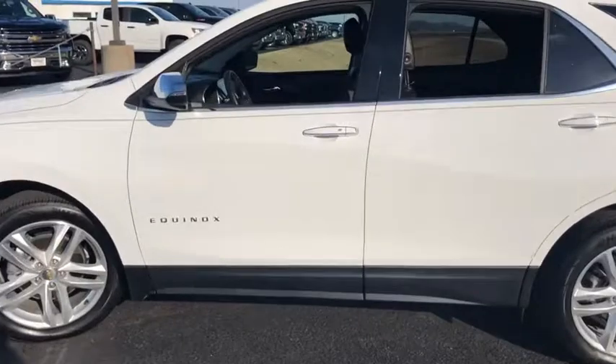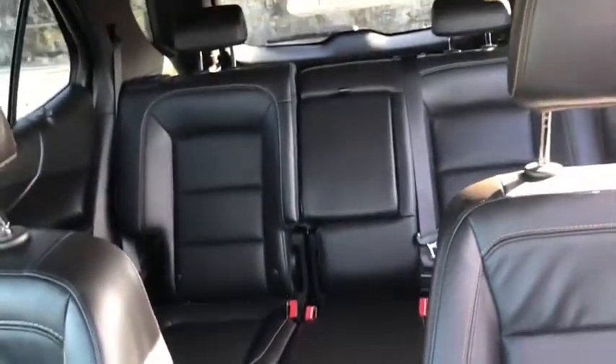Remote engine start, traction control, stability control, keyless entry, steering wheel audio control, tow hitch, anti-lock braking system, backup camera, power liftgate.